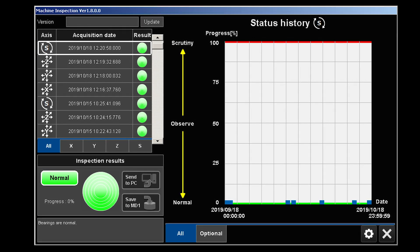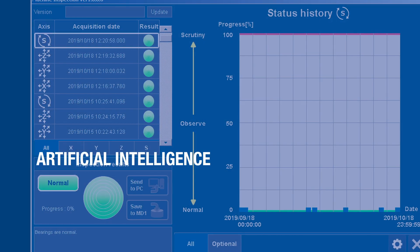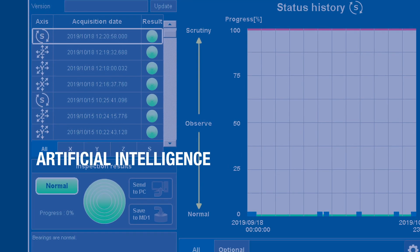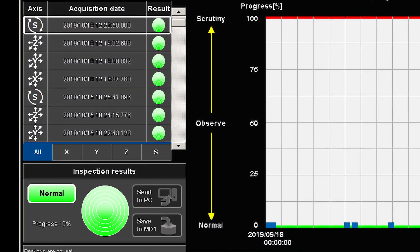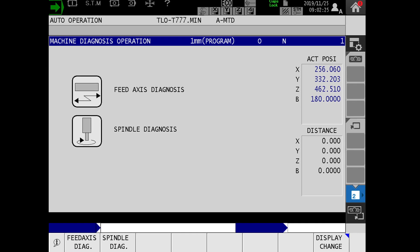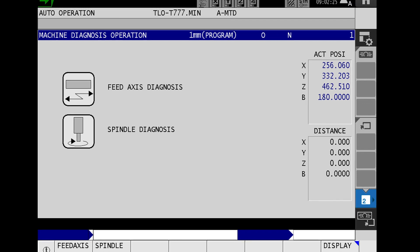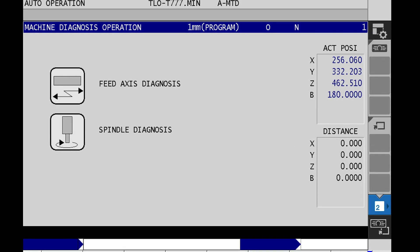And that takes us to our newest of the advanced technologies. We are in the dawn of the artificial intelligence age. Okuma is using AI algorithms that learn the machine behavior to predict ball screw wear and bearing failures on the feed axes. A second AI algorithm is implemented for learning and predicting spindle failure. Both feed axis AI and spindle AI are running on the machine tool itself.